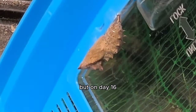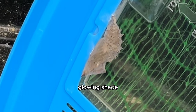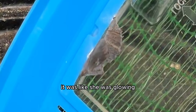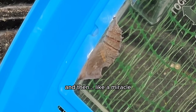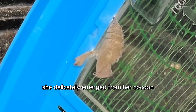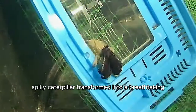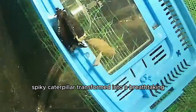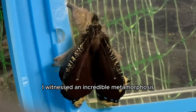But on day 16, I noticed the cocoon looked really dark with a purple glowing shade — it was like she was glowing. So I sat there for a few hours. And then, like a miracle, she delicately emerged from her cocoon. I watched as our dark little spiky caterpillar transformed into a breathtaking, vibrant, colorful butterfly. I witnessed an incredible metamorphosis.